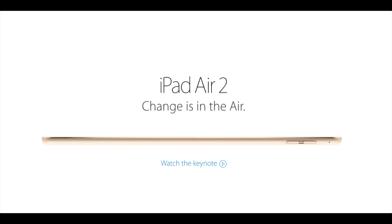Hey YouTube, it's Mitch at iPhoneCaptain.com. Today we're going to be discussing the new iPad Air 2. Apple has announced the new iPad Air 2 yesterday in their October event.